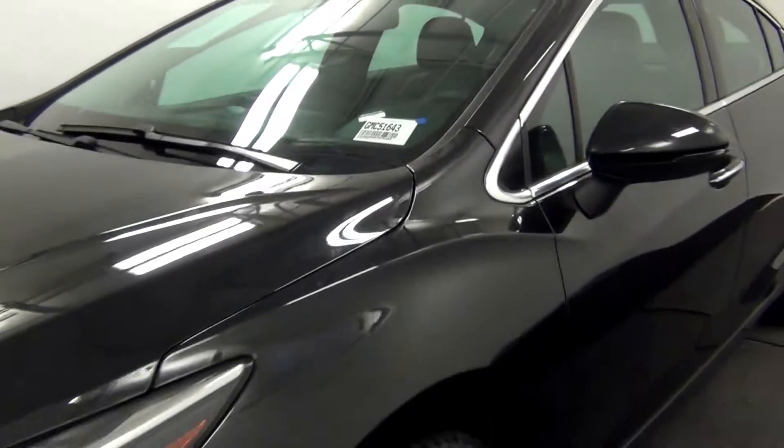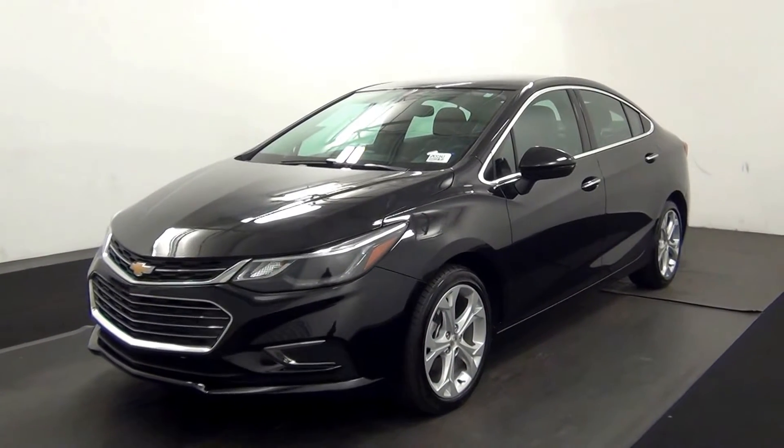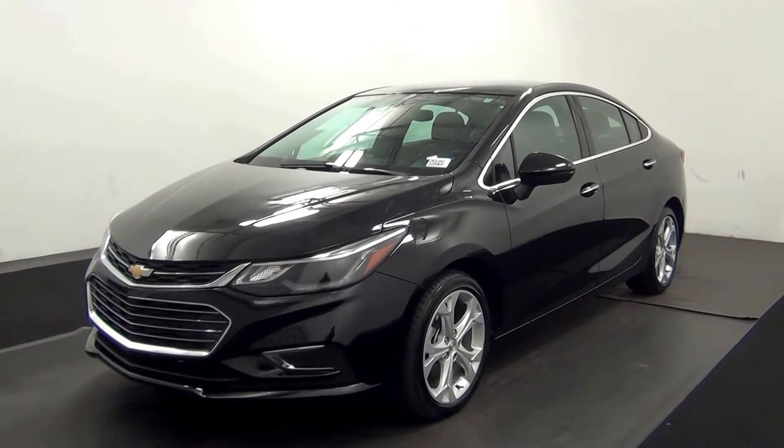Welcome. Today we are going to walk around a 2016 Chevy Cruze. Stock number GMC 51643.